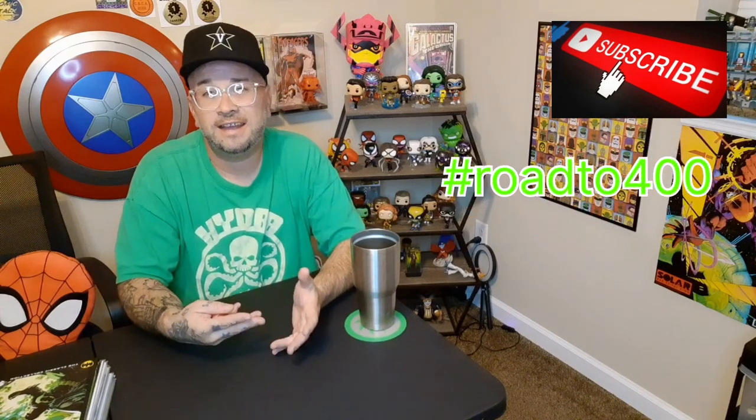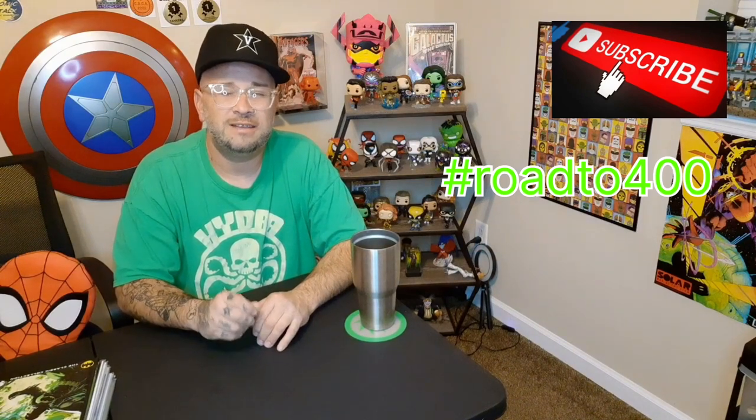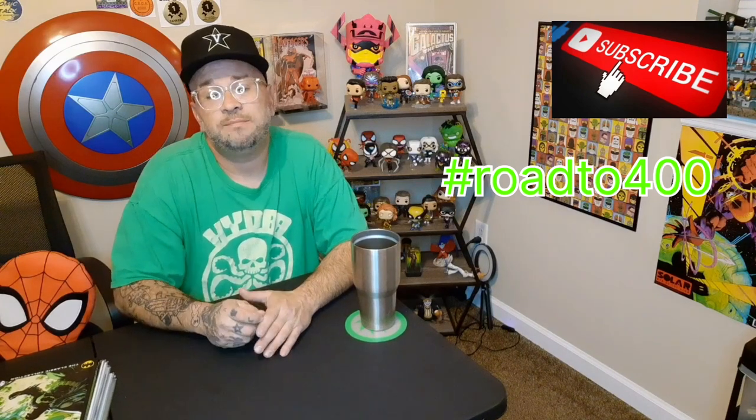Thanks so much for sticking around and checking out these covers with me guys. I had so much fun showing them to you. Like I said before, I love glow-in-the-dark covers — it's probably my favorite gimmick, it gets me every time. Please like and subscribe. I'm on that road to 400 trying to get there. I'll come up with a really cool giveaway for you guys soon and announce it on Instagram and in another video. But until next time, peace.